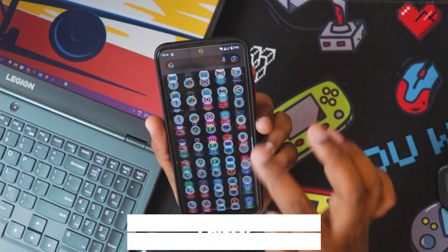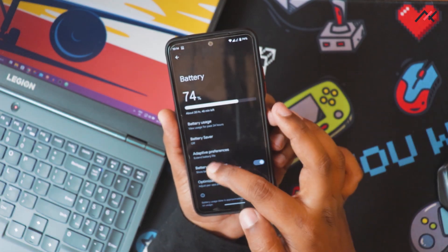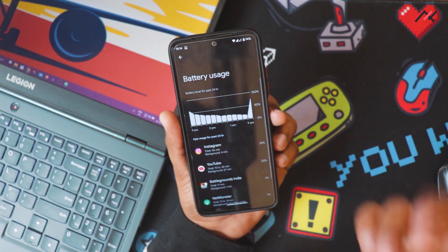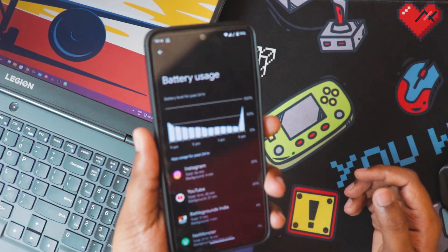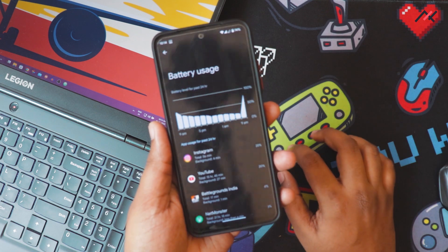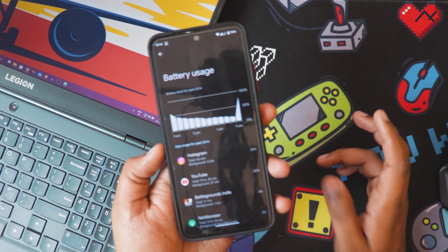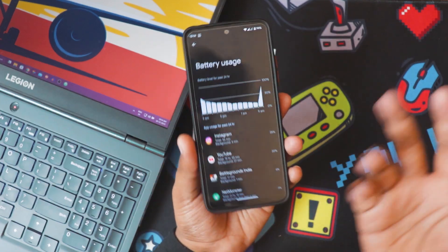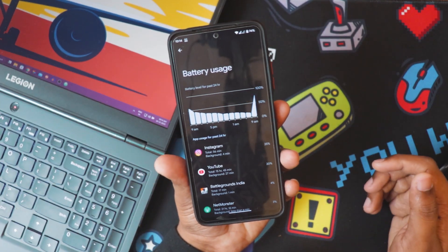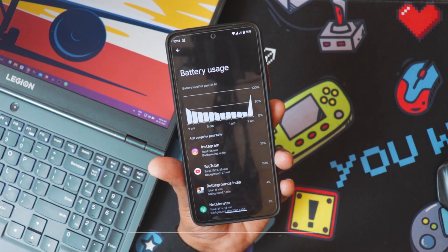For battery backup, I was getting around 7 to 9 hours of screen-on time, which is similar to other custom ROMs. For charging, the 33W adapter took around 70 to 90 minutes. I wouldn't call it fast charging exactly, but it's fine. If you want actual fast charging, you might be better off with MIUI.